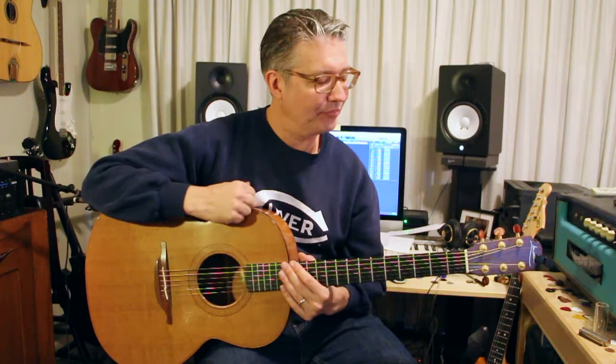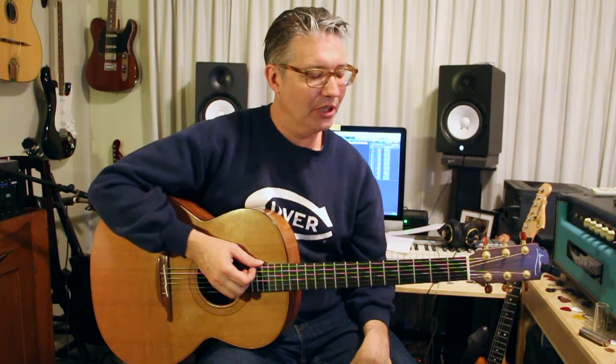Why So Many Guitars: Acoustic Edition. This was the second acoustic guitar I got — seven years after I got the last one, the Gibson Dove, in the previous video.